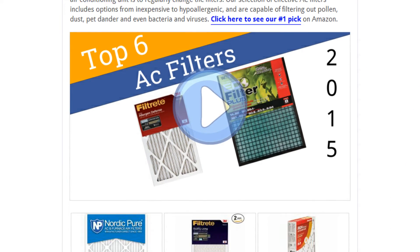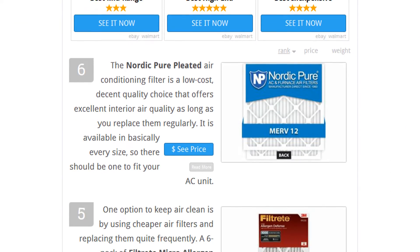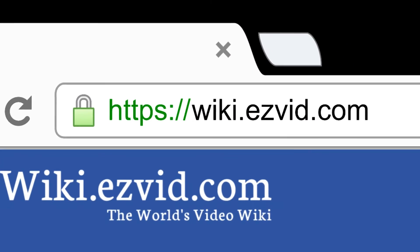To see all this stuff, go to wiki.easyvid.com and search for AC filters or click beneath this video.